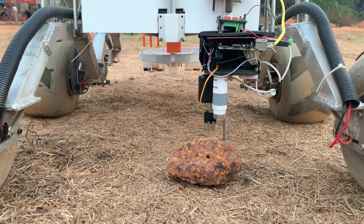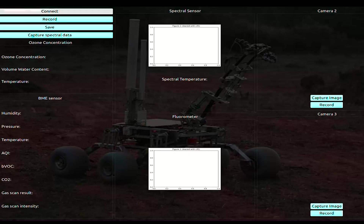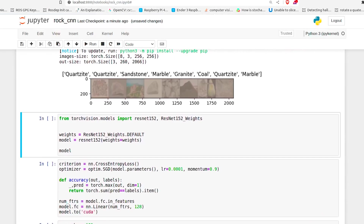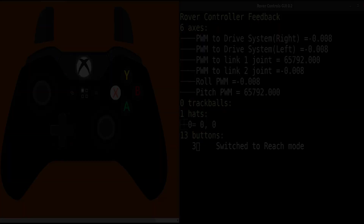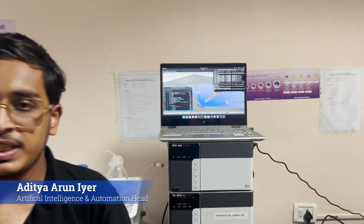Our rover also houses a sensor suite consisting of seven sensors for habitability analysis. The spectral sensor is used to analyze the chemical composition of the soil. The microscope allows for a close examination of rocks to identify textures and crystal structures. Our custom rock database has now been integrated into a CNN for more accurate identification. We have developed a GUI using PyQt to receive and visualize sensor data at the base station, and ROS framework is used to transmit image feed while RViz is used for visualization.